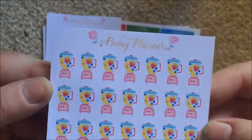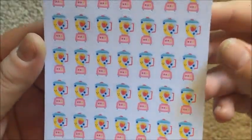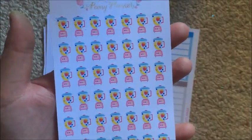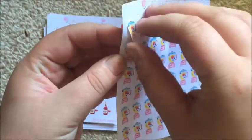I got her smoothie stickers because I want to get back into smoothies. It'll be nice to use these to denote when I have a smoothie and track it, or select specific days to build the habit.